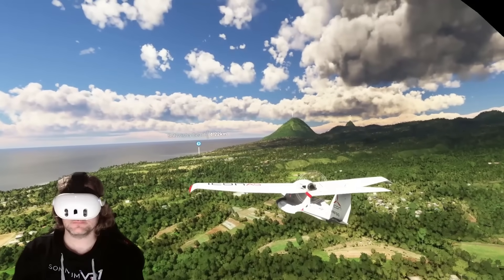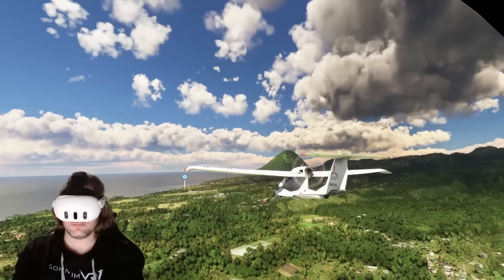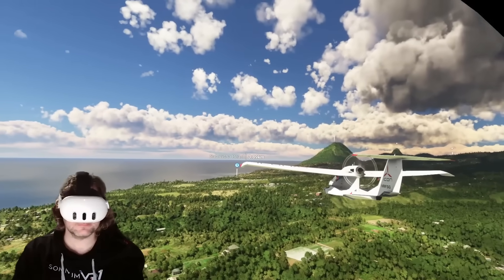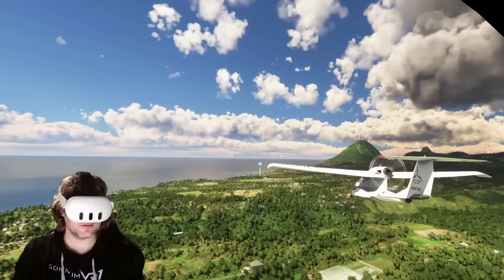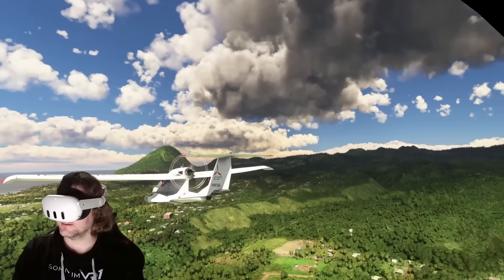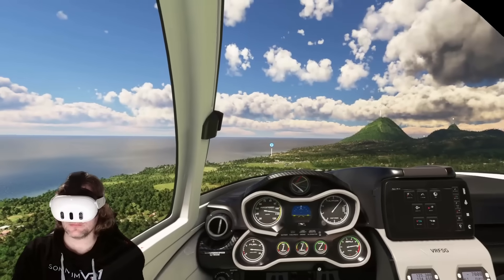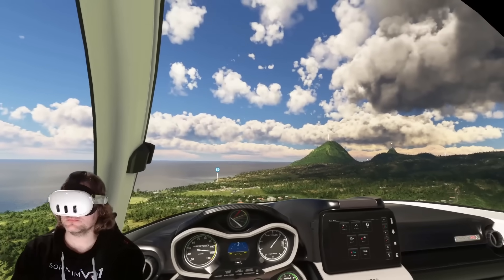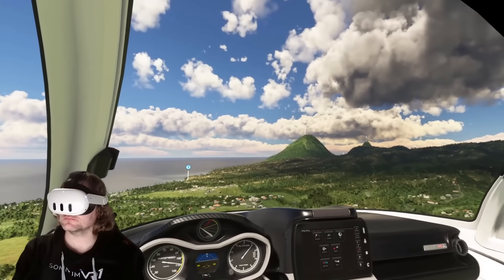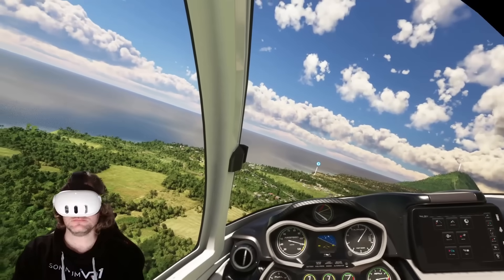It's worth noting the Quest 3 doesn't have a DisplayPort connection and there is some screen door effect, but it's an absolutely superb package. It's looking like the most obvious upgrade for most people who don't want to spend crazy amounts of money on a new VR headset.